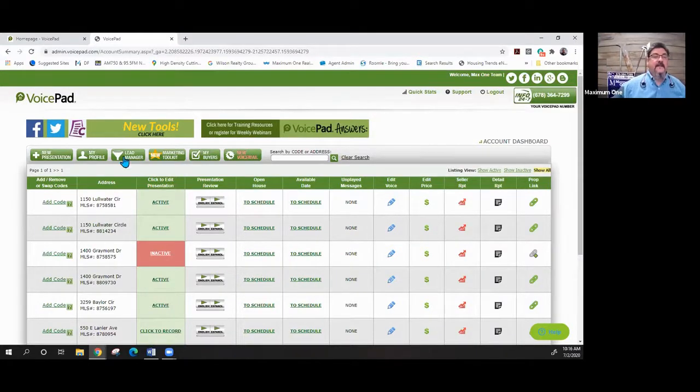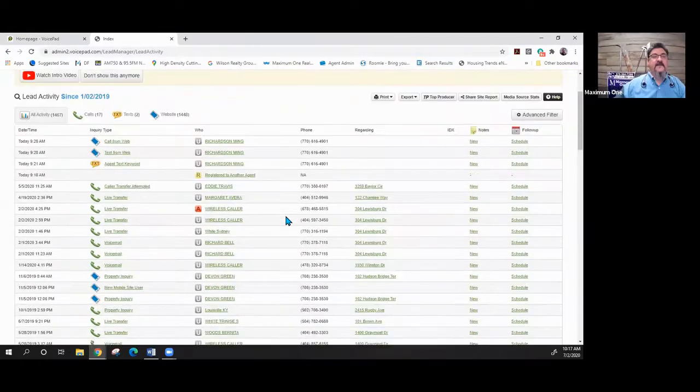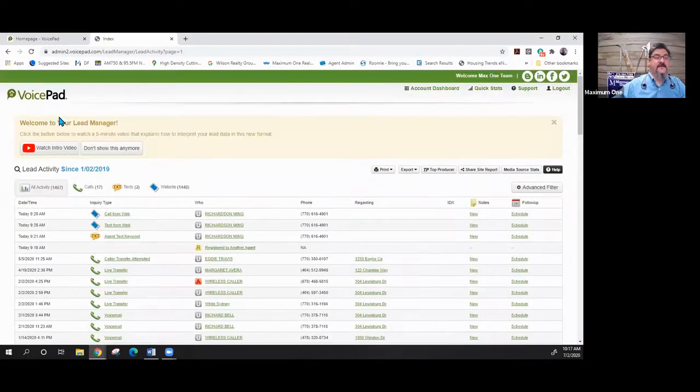Next let's jump into the Lead Manager. Your leads manager shows all the information in one place. There's a really cool video I recommend you watch — it's about 10 minutes and goes into detail on how to work these leads. Below the video you can print or export all leads, push them automatically to Top Producer, share a site report, and get your media source stats — all from right here.